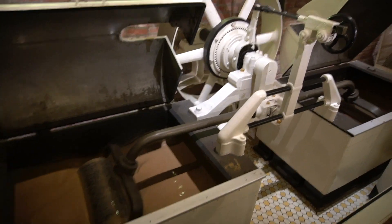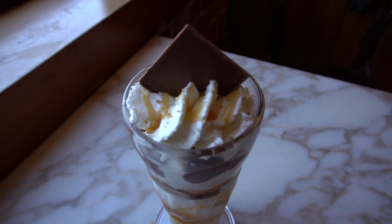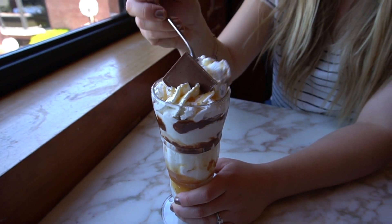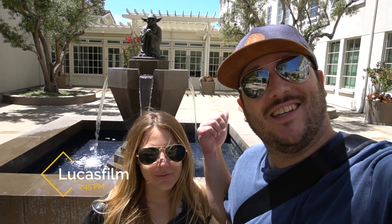I wouldn't be against swimming in this. Our next stop might not appeal to everyone, but for the Star Wars fans, this is the Yoda fountain at Lucasfilm and you can go in the lobby.